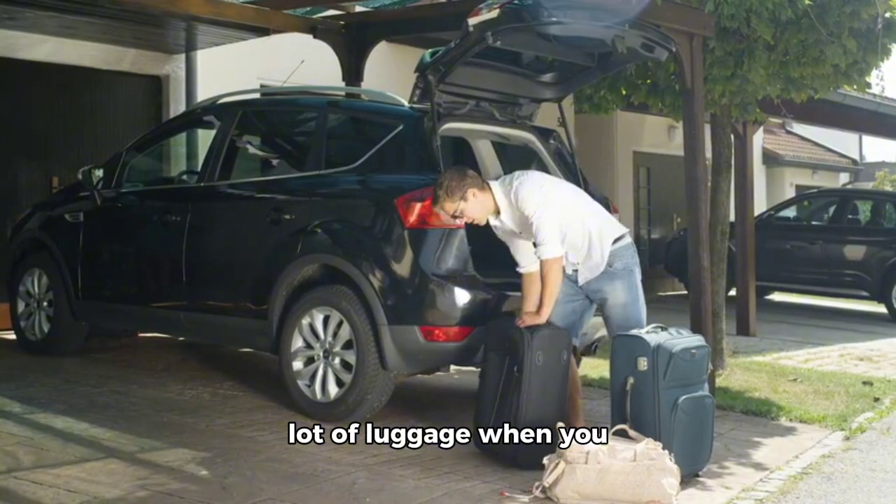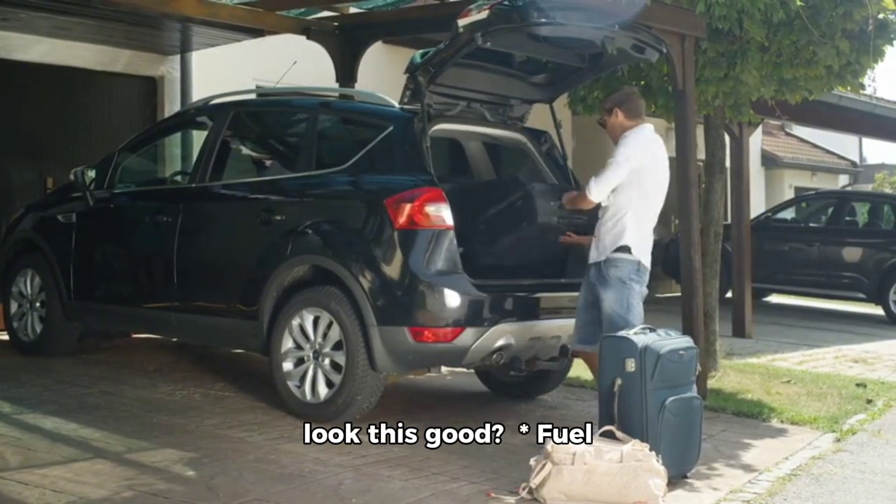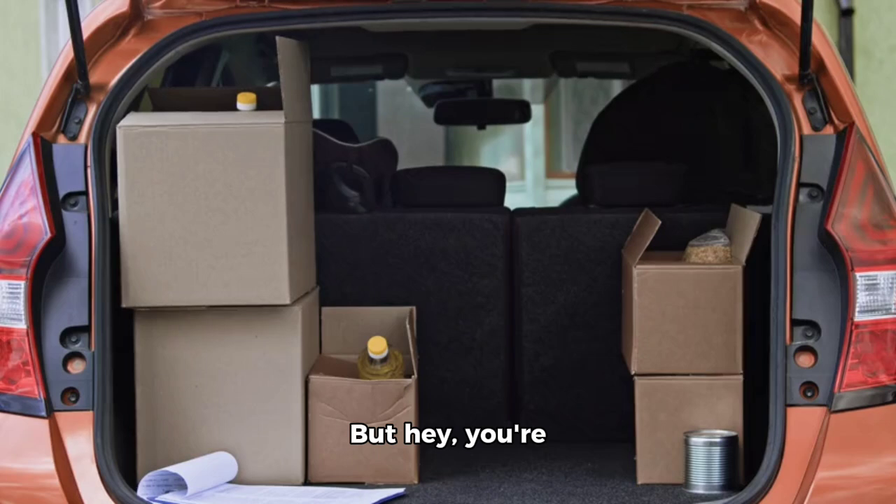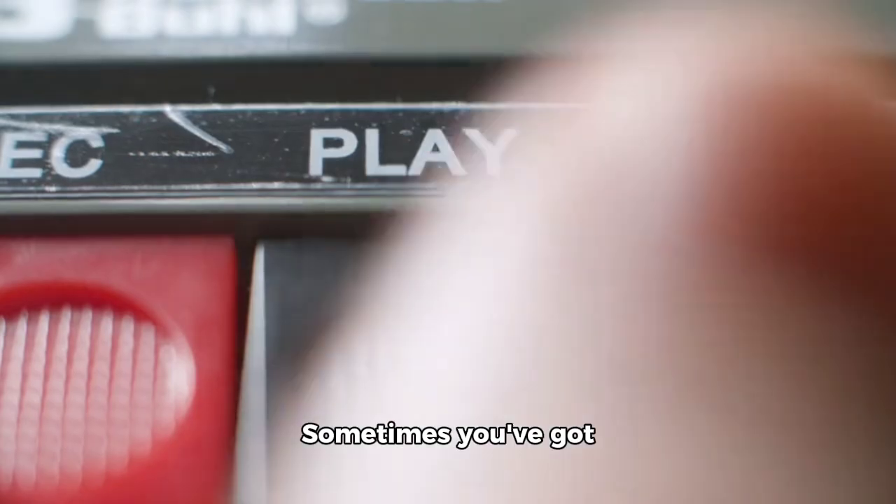But hey, who needs a lot of luggage when you look this good? Fuel economy: it's not exactly a prize. But hey, you're driving a Mercedes, not a cardboard box. Sometimes you've got to pay to play.